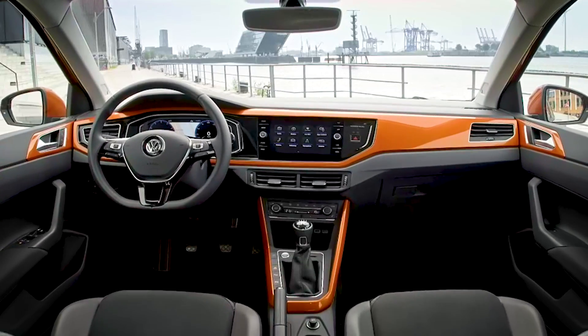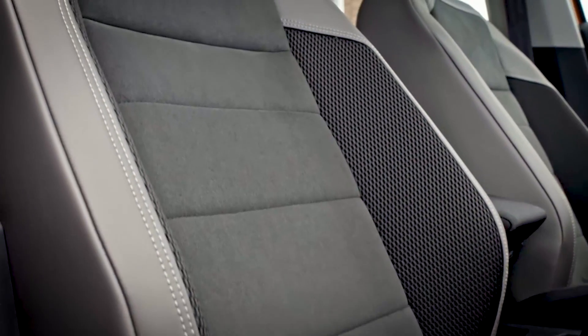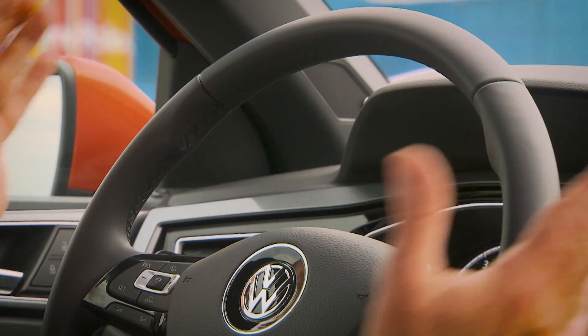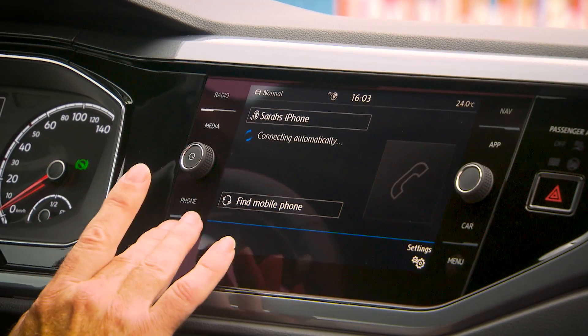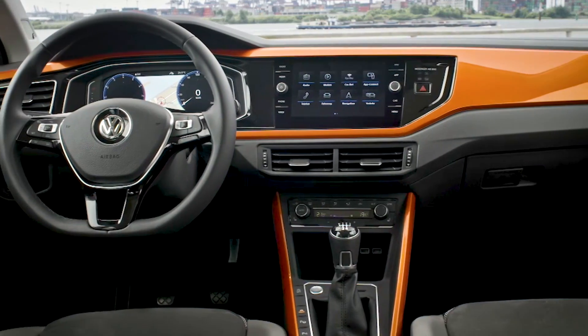Behind the wheel, it's typical VW — in other words, it's typically brilliant. There's a wide range of seat adjustment and steering wheel adjustment. This steering wheel feels fantastic; there's a beautiful quality to it. The big news is this screen here — it's eight inches wide, really sharp, and really quick to react. One of the better systems we've ever come across, that's for sure.